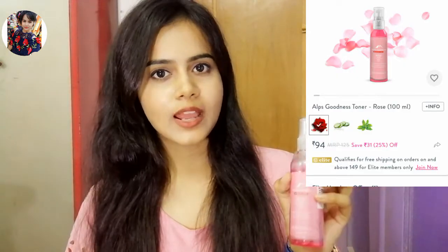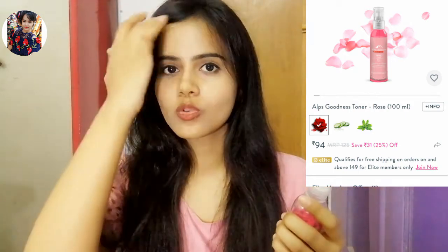The next product is Alps Corness Rose Toner. I like the color — it is a bright pink color. But the smell is not exactly like rose; it is a little different, though it is good. It stays on fairly well. So if you want to buy a good rose toner, you can definitely buy it. It is herbal with no chemicals, and you can also use it as a makeup setting spray.